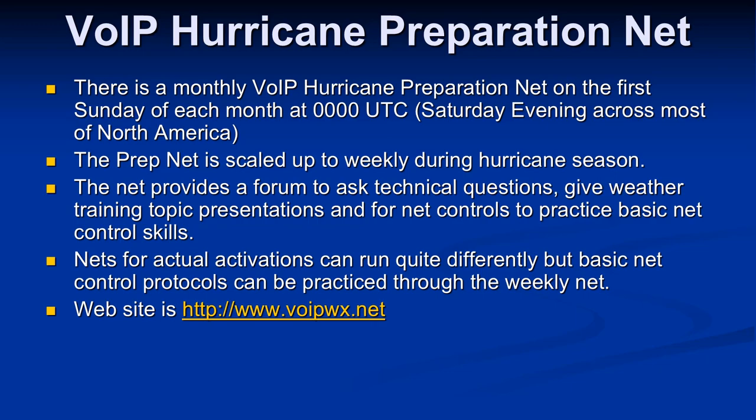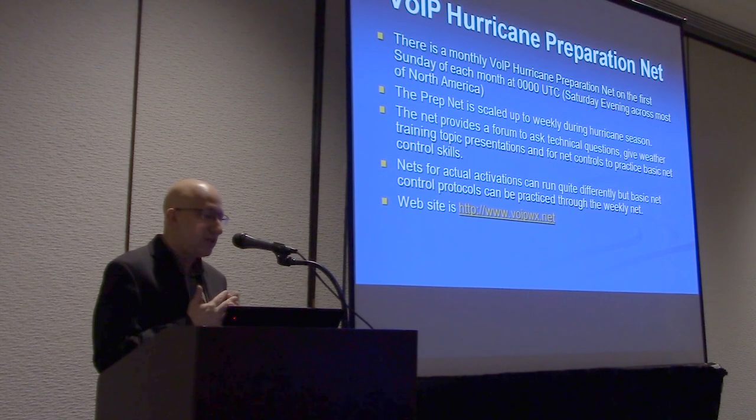We meet monthly in the non-hurricane season months on Saturday evenings at 8 p.m. Eastern, 7 p.m. Central. We then scale up to weekly during the hurricane season months of June through November. In December with the Sky One Recognition Day event, we back up the net one hour prior to round out the day, and that's when we shift back into monthly nets. It's a great way to ask technical questions, offer weather training topics, and get net control practice — especially for new amateurs who've never checked into a net or a digital net before.